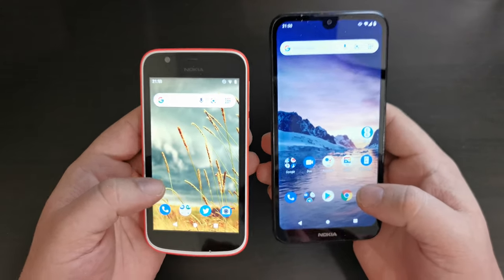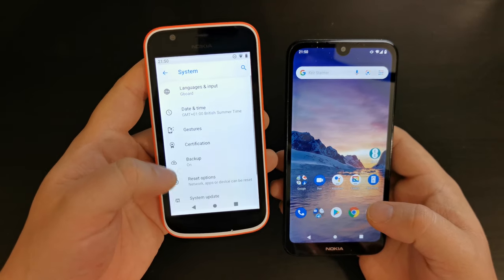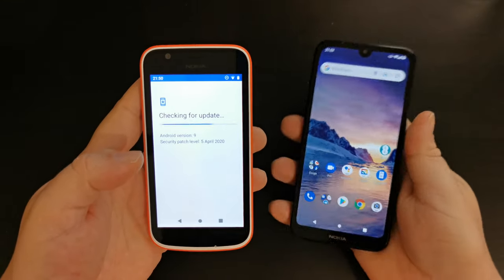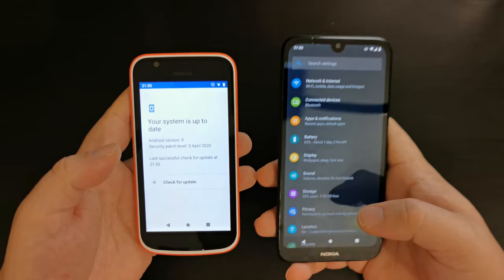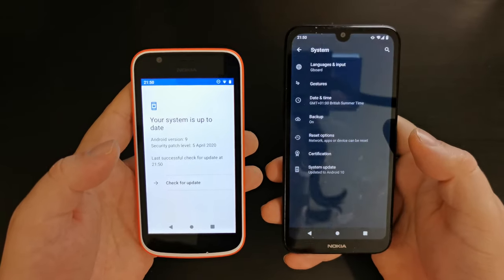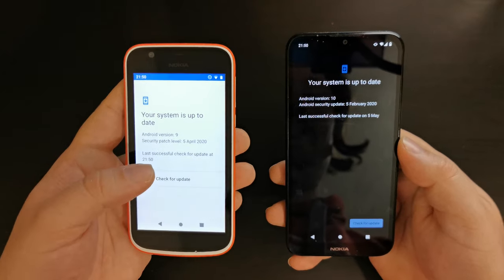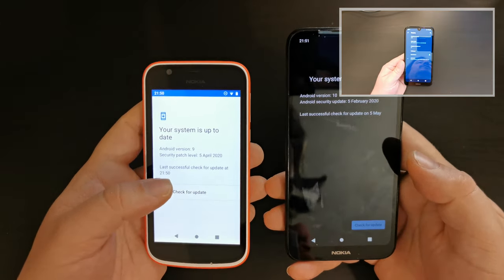As far as operating systems go, they're both running Android Go Edition. In this case, the Nokia 1 is running Android 9 Go Edition — it has been updated since I purchased it in 2018, so it has had one major OS update. Whereas the Nokia 1.3 is running Android 10 Go Edition straight out of the box. One of the key differences is that Android 9 Go Edition does not have dark mode, whereas Android 10 Go Edition does have dark mode, which we introduced in a Tech Travel Geeks how-to video earlier this week.